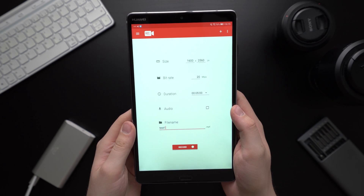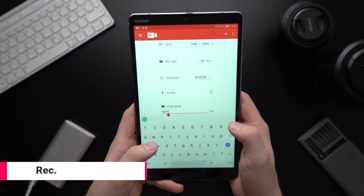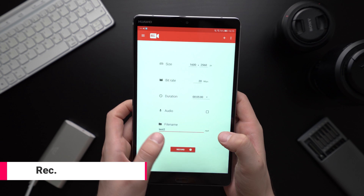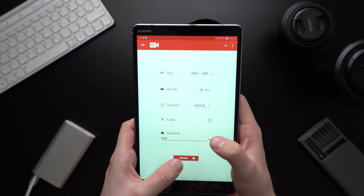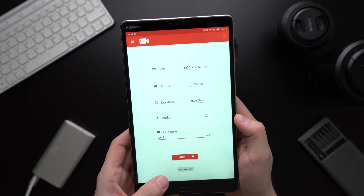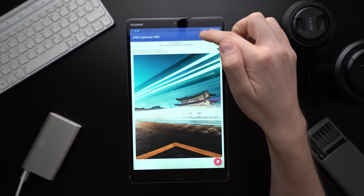If you want to quickly record a video of your screen you should check out Rack. It is a simple and easy to use screen recorder. You can specify the resolution and bitrate and even record a voiceover using the microphone at the same time. Rack works great and is the best of this kind I've tried.